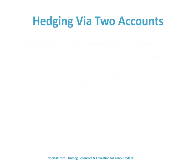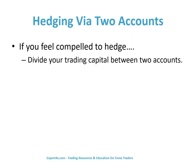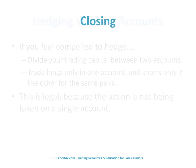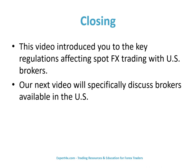In the United States, you can hedge by using two accounts. If you feel compelled to hedge, divide your trading capital between two accounts — trade longs only in one account and shorts only in the other for the same pairs. This is legal because the action is not being taken on a single account. In closing, this video introduced you to the key regulations affecting spot FX trading with U.S. brokers. Our next video will specifically discuss brokers available in the United States. Thank you for watching.